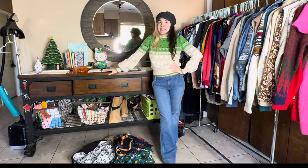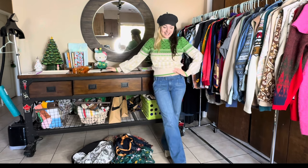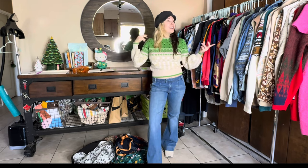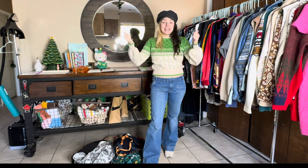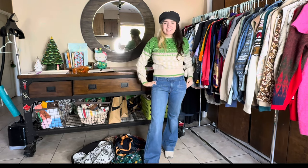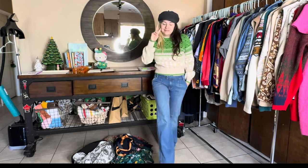Thank you so much for coming along and going thrifting with me — you guys are the best thrifting buds a girl can ask for. Please give your girl a thumbs up and make sure you subscribe. I'll be posting every single day this month all the way up until Christmas, so it's exciting stuff. I'll catch you all tomorrow — bye!